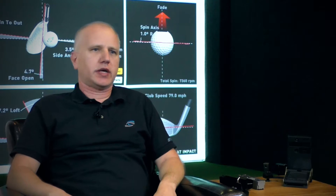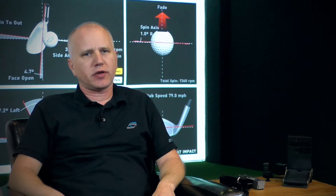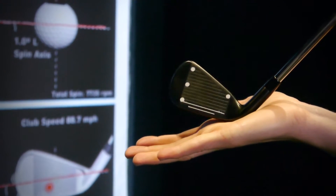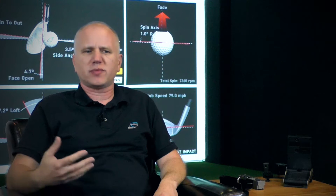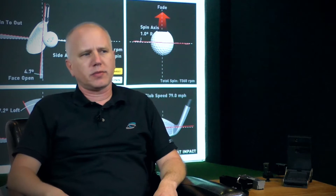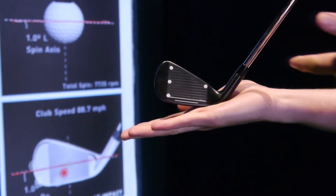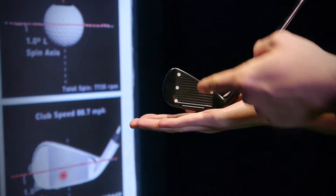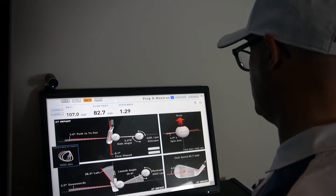We worked with a lot of the OEMs in the early days and everybody wanted club data. Club is very challenging because the club has very different shapes and it's hard to measure optically — radar has a lot of trouble with it too, the shapes are all different. We went ahead and applied special markers to the face of the club, and we can measure the fiducials on the face to sub-millimeter accuracy — very precise data that nobody's had before in the field.